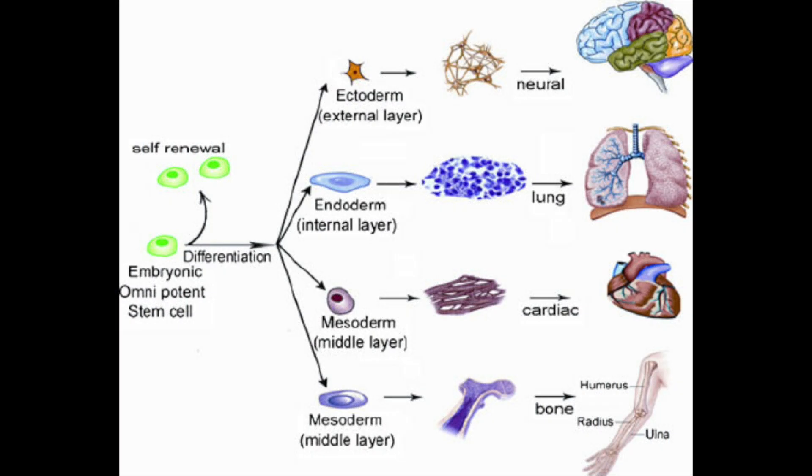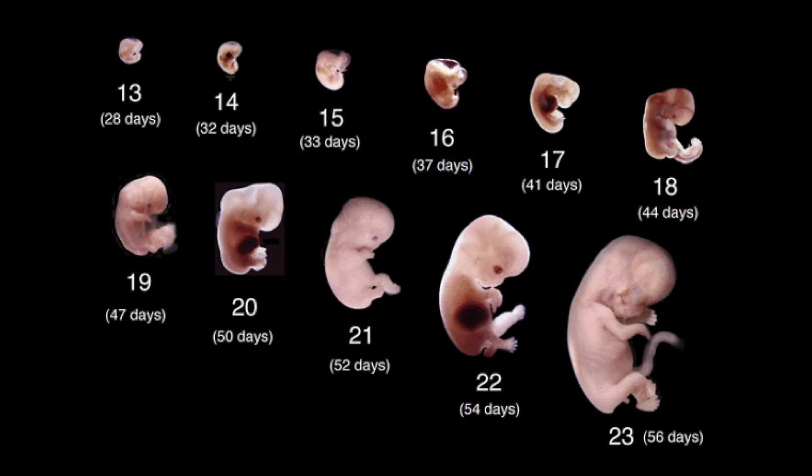How a fertilized egg turns into the 200 different types of cells that make up all of our tissues and organs is a complete mystery. But here's what we do know: all the tissues and organs have the same genes and balanced set of 46 chromosomes. The cells never rest and they are constantly responding to their surroundings.